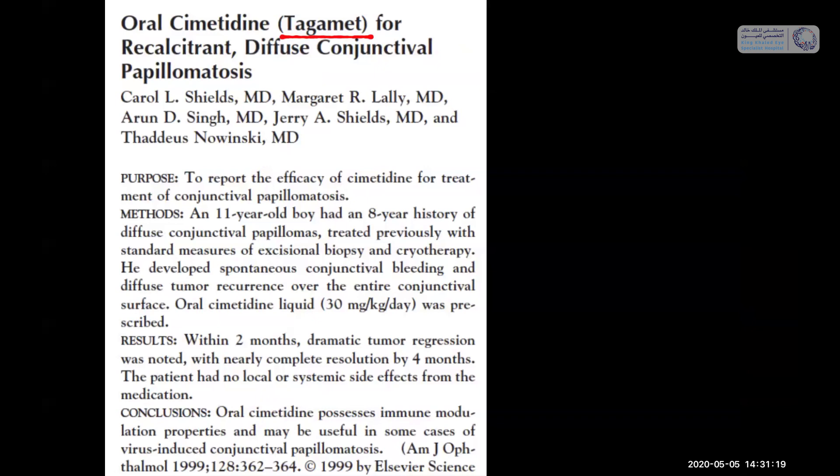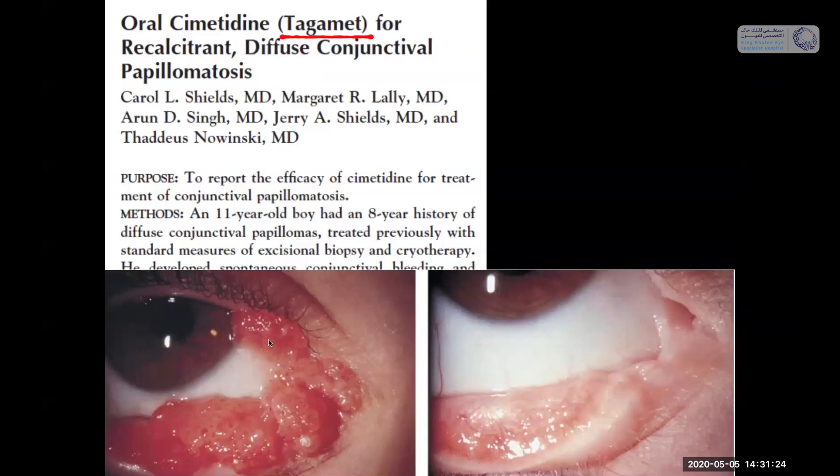Another medication we use for papillomas is Tagamet — cimetidine. Cimetidine is commonly used by dermatologists to treat skin warts caused by papilloma virus. A young boy had eight previous surgeries by an outside doctor with recurrent tumors. We put him on oral cimetidine and all his tumors went away. Cimetidine is a histamine 2 blocker that boosts the immune system, allowing the body to fight the papilloma virus.